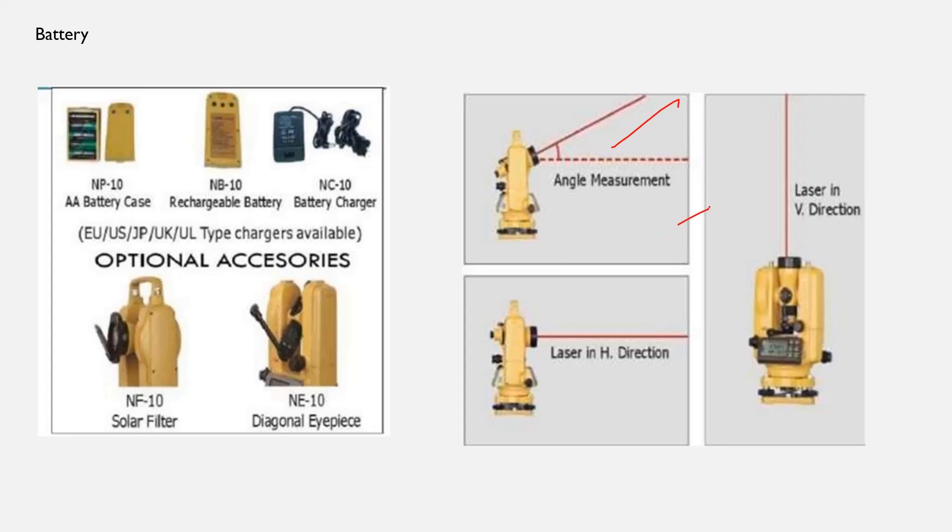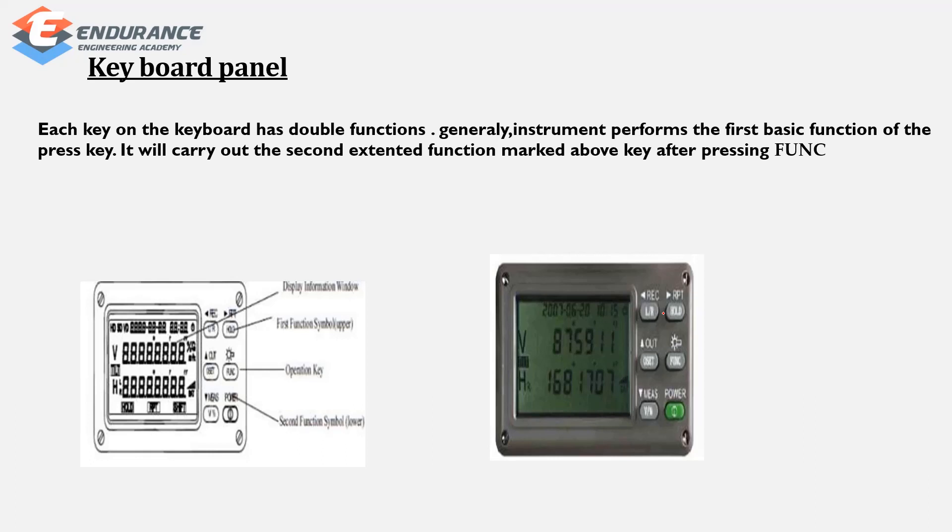You can measure in the vertical direction and in the horizontal direction. The keyboard panel has keys with double functions. Each key has a basic function — press the key directly — and an extended function, activated after pressing the Function key.